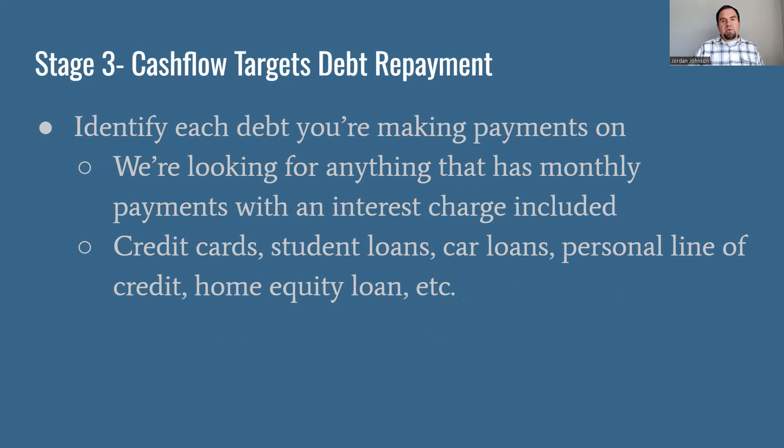Before we do that, we're going to identify each debt first. Monthly payments servicing a loan — credit cards, student loans, car loans, personal line of credit, home equity loan, HELOC, mortgage — anything that has some sort of interest payment. We want to get a full list of it. Look at your statements for each one and figure out how much of your last payment was applied towards the principal and how much towards the interest.